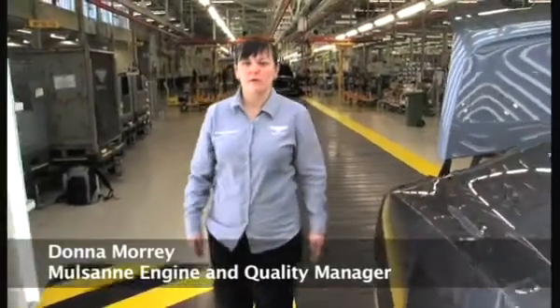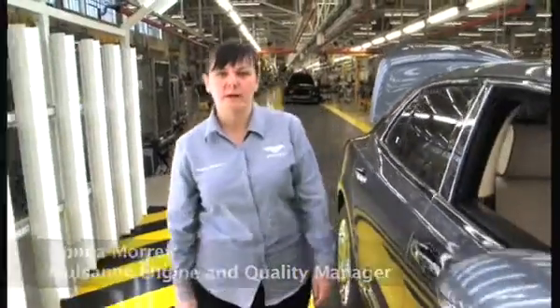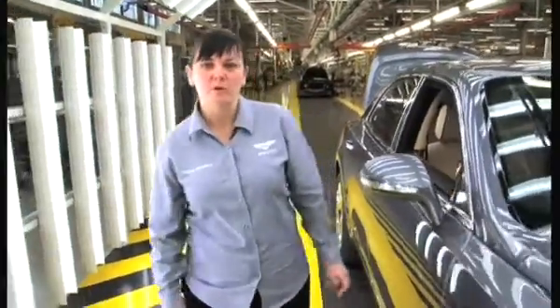Hi, I'm Donna Morrie. I'm the Mulsanne and engine quality manager. Me and my team are responsible for the quality control of the vehicle before it leaves Crewe.